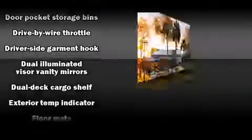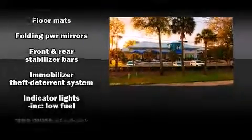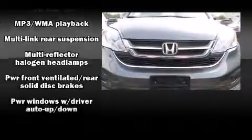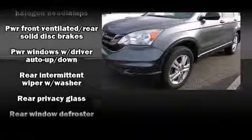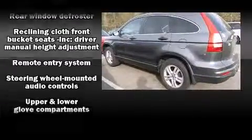Honda ensures the safety and security of its passengers with equipment such as head curtain airbags, front side impact airbags, traction control, brake assist, anti-whiplash front head restraints, a panic alarm, and four-wheel disc brakes with ABS.